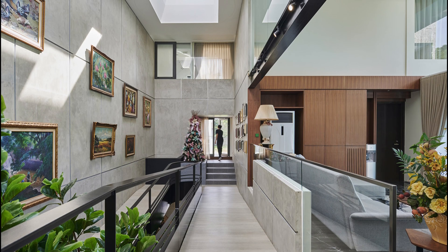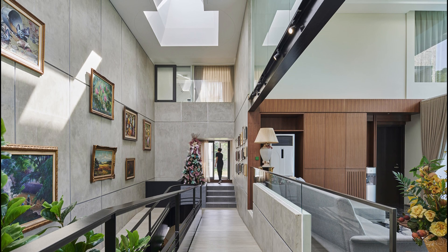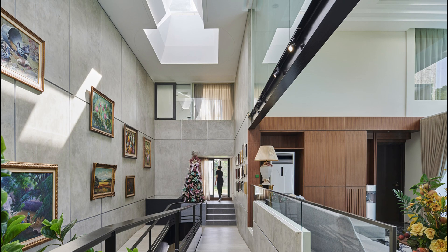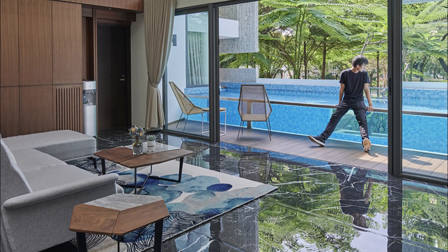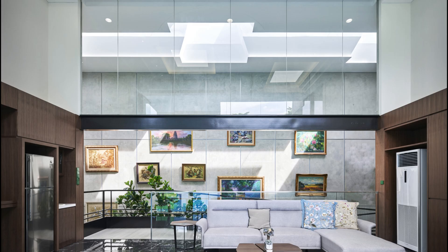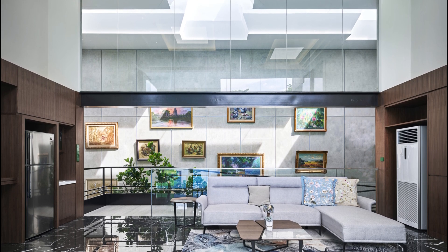A ramp is designed at the entrance of the house, which also serves as a personal gallery for the owner. The ramp leads to an informal living area that opens up directly to the swimming pool and frames a view of the garden. The living room also acts as a space barrier between the privacy of the two main bedrooms.